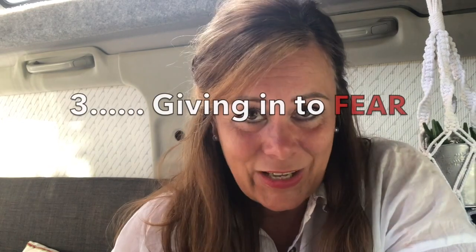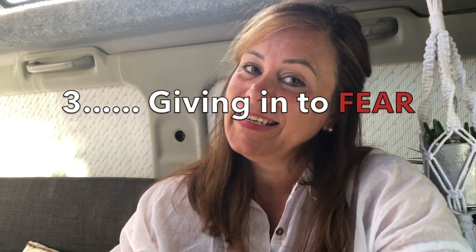Mistake number three: letting fear hold me back. In the early days of Bongo ownership I was terrified the van was going to break down all the time, that it was going to overheat, and that I wasn't going to be able to manage on my own. As a result, for the first few years I didn't use the van to its full extent.